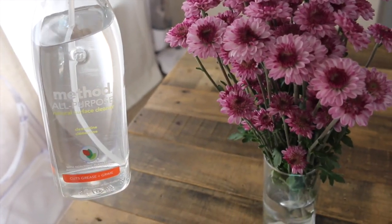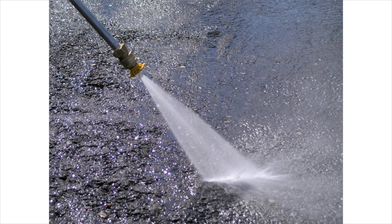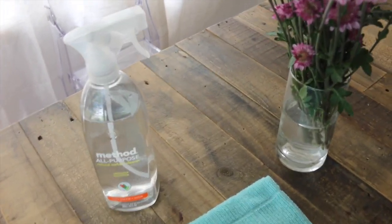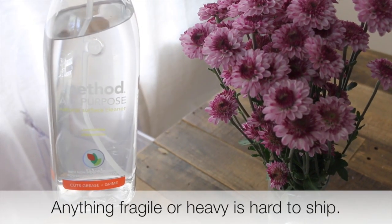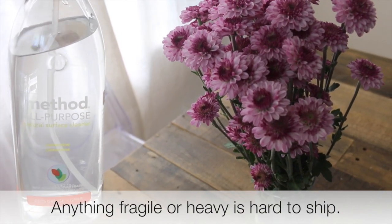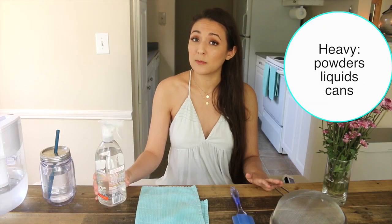Motion actually does the majority of the cleaning for us — the motion of dishwashers, the washing machine, and the motion of your hand and brush does a lot of the cleaning. The chemical itself does very little. Using just water is very healthy for your home and it's not something you have to go out and buy. I try to limit the amount of liquids I use because the more liquids you use, the more trips to the store you inevitably have to make.